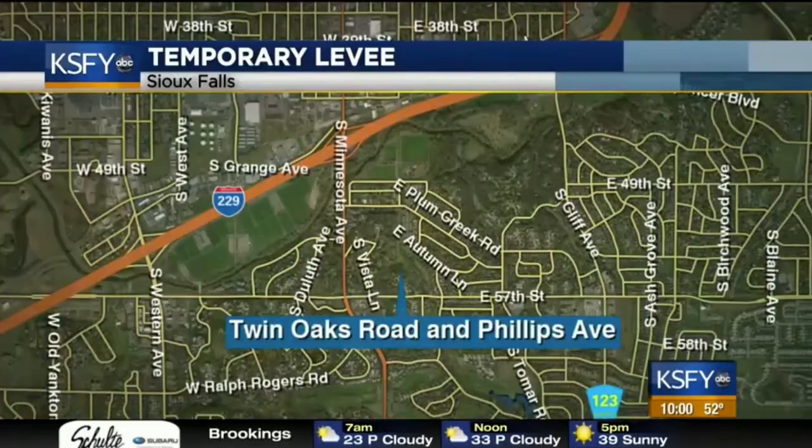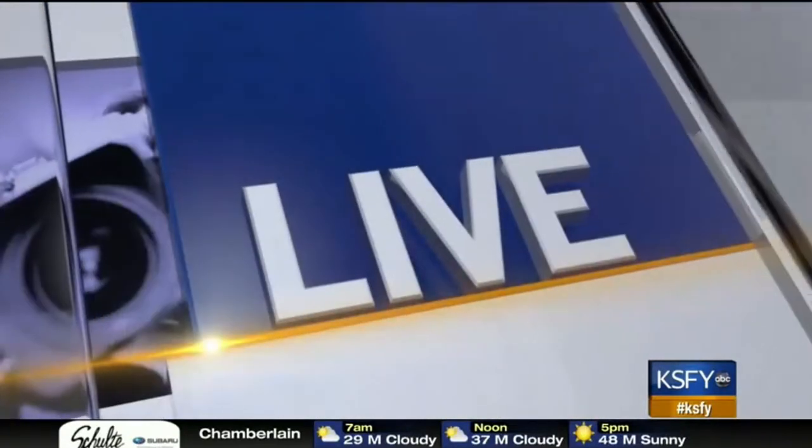This evening, the Sioux Falls Public Works team has found a new system that may just keep those floodwaters out of neighborhoods this coming weekend. Work has started to build a temporary levy in one South Sioux Falls neighborhood — near Phillips Avenue and Twin Oaks Road, just south of Tomar Park and the Big Sioux River. KSFY News reporter Ricardo Lewis is live in Sioux Falls tonight with a look at the progress that's been made.